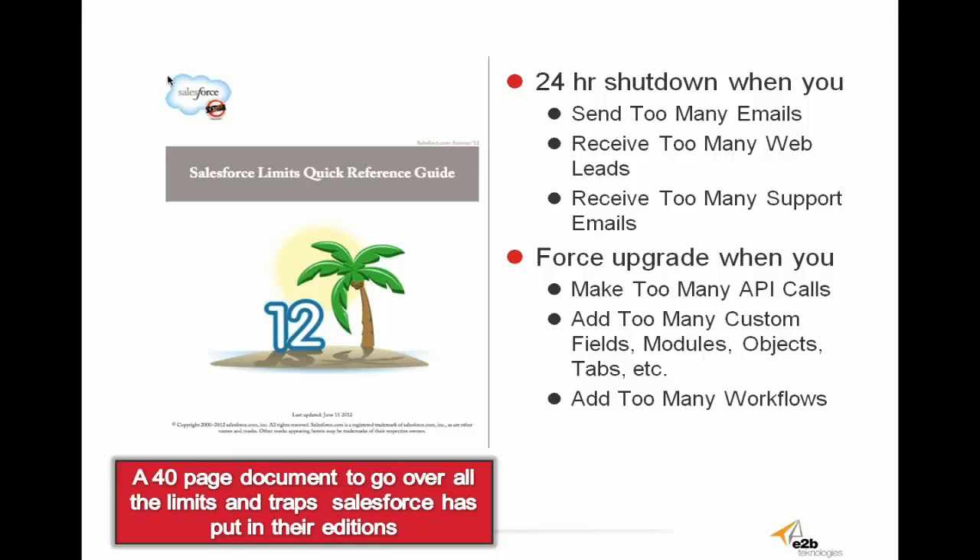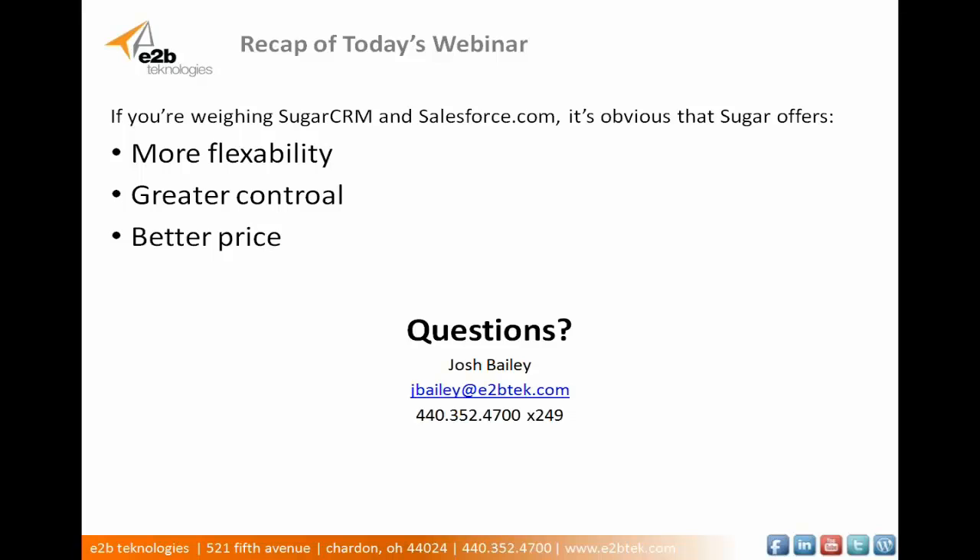Salesforce is even aware of their own limits. Some of the things mentioned in this document are, for instance, Salesforce will shut you down for 24 hours every time you try to send too many emails, receive too many web leads, or receive too many support emails. It will also force you to upgrade every time you need to make too many API calls, add too many custom fields, modules, objects, tabs, or add too many workflows. These are just some of the many arbitrary limitations that Salesforce has built into their system. If you're weighing the cost benefits, value given, return on investment, and functionality of SugarCRM and Salesforce.com, it's obvious — Sugar has more flexibility, greater control, and is offered at a much better price.